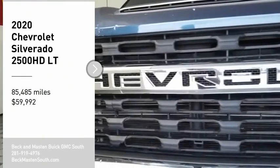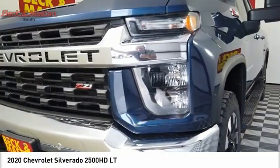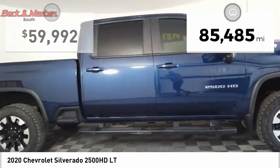Looking for the right vehicle? Check out the 2020 Silverado 2500 HD. This pickup truck pulls unlike any other. This vehicle has less than 90,000 miles.